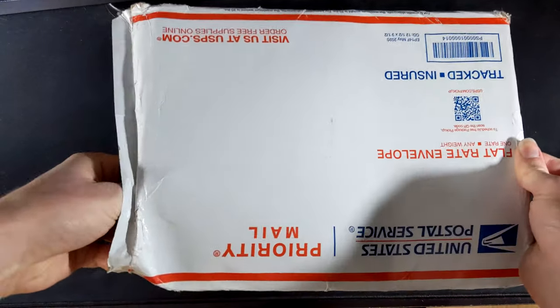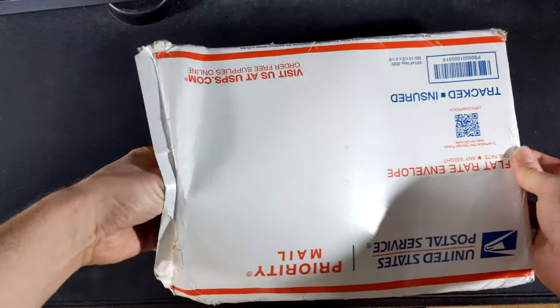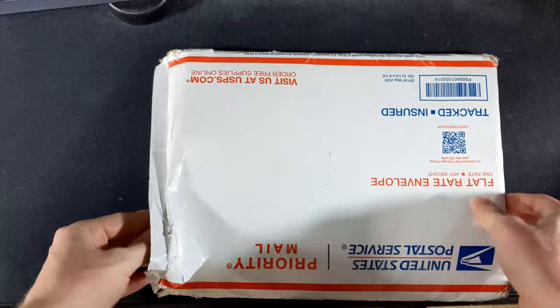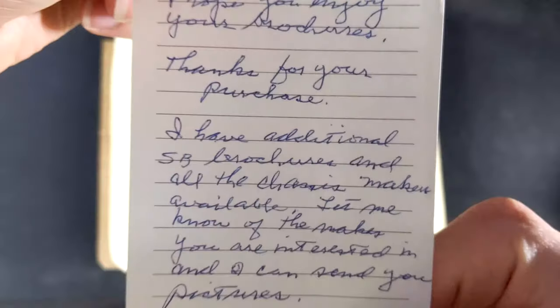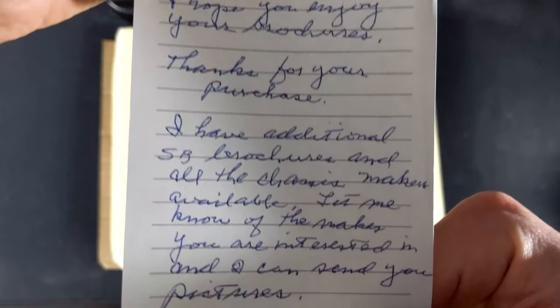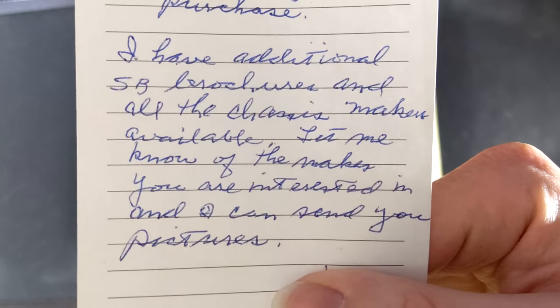As is the norm, I don't really remember exactly what was in here, but I do know there were some really good brochures. First thing we got is this note: 'Hi Cameron, I hope you enjoy your brochures. Thanks for your purchase. I have additional school bus brochures and all the chassis makers available. Let me know the makes you're interested in and I can send you pictures.'